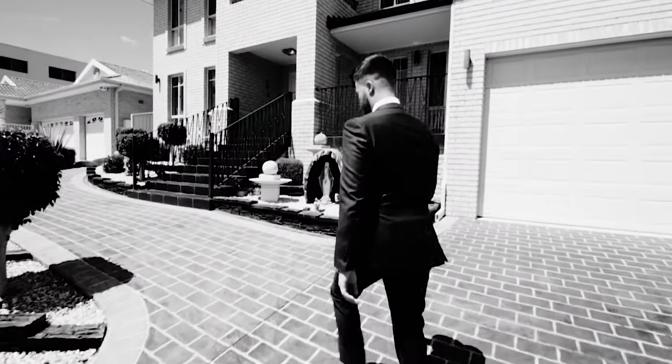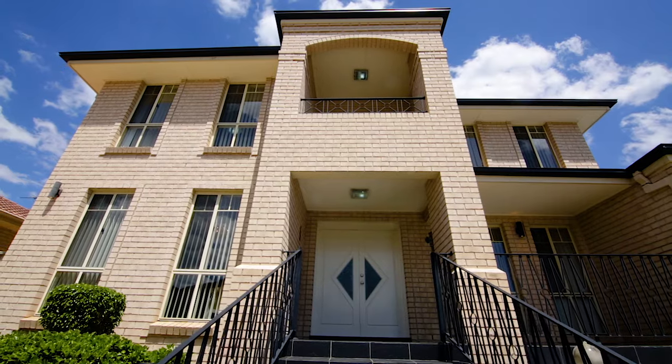This outstanding family sanctuary is located within one of Abbotsbury's finest streets, with lush parklands only moments away. This is 14 Kernan Crescent.